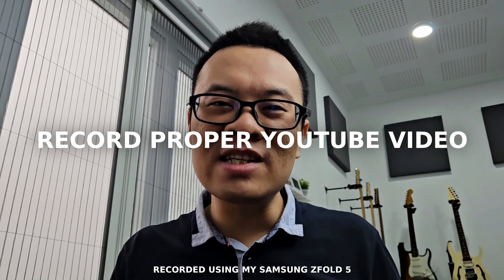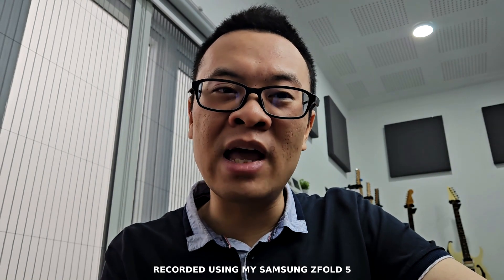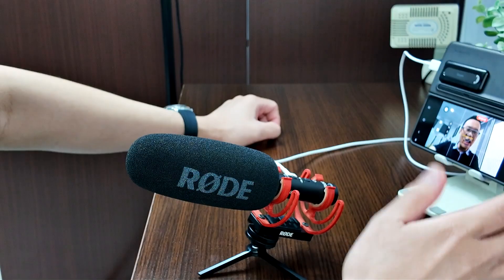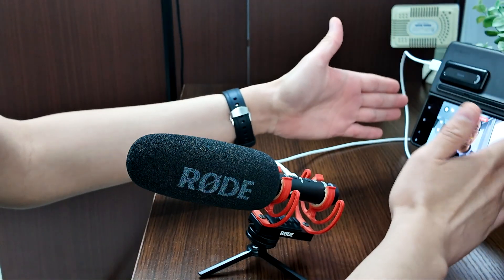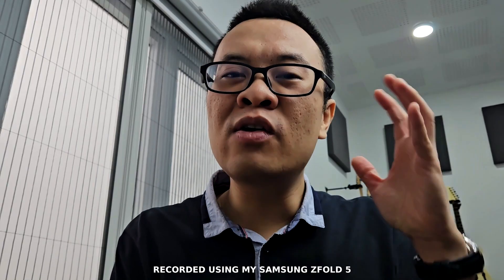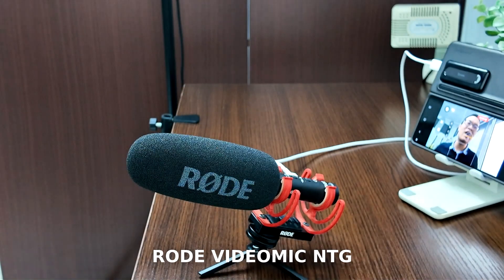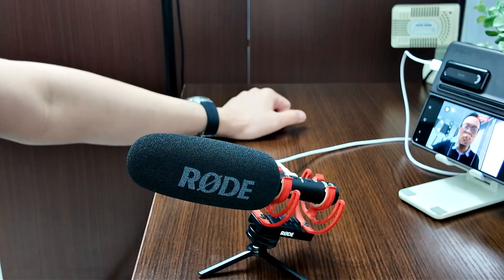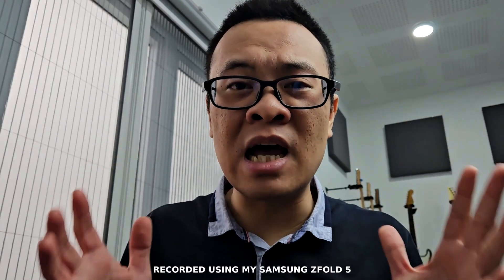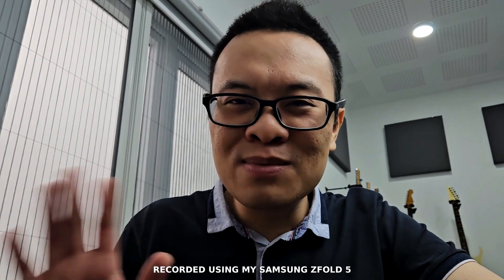Another great thing you can do with your fold device is record proper video, especially for YouTube. This device is more than capable as your YouTube camera. Open the fold, use the camera app, and enable the preview screen to monitor using the cover screen. To increase audio quality, I recommend a USB microphone — I'm currently using the Rode VideoMic NTG connected via USB-C directly to the phone. It will improve sound quality dramatically.